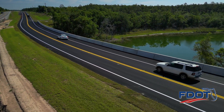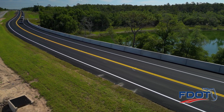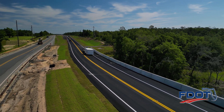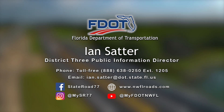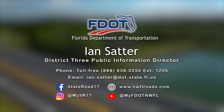The precast coping panels produce an aesthetically pleasing finish along the outside of the MSE wall. This 30-foot-tall MSE wall construction project is part of a larger 20-mile State Road 77 widening project. You can follow State Road 77's construction progress on Facebook at State Road 77, on Instagram at MySR77, or contact the Florida Department of Transportation District 3 Public Information Office for more information.